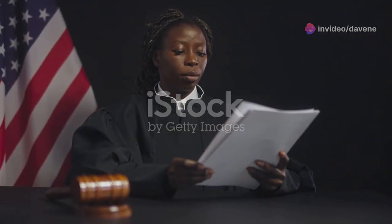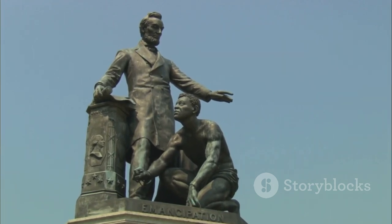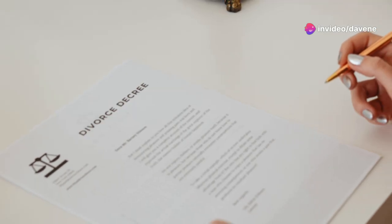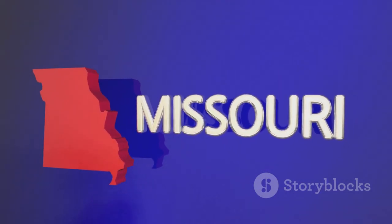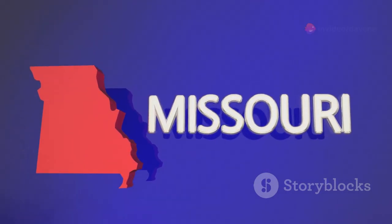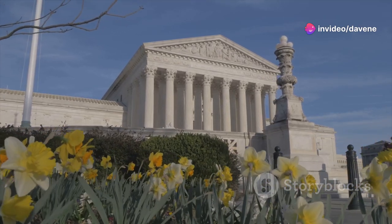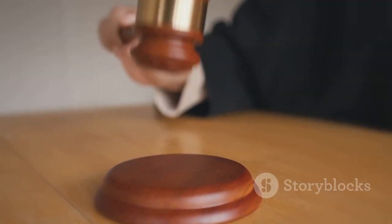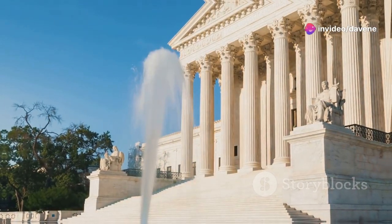Dred Scott v. Sanford in 1857 is one of the most infamous decisions in U.S. Supreme Court history. The ruling stated that African Americans could not be American citizens and had no standing to sue in federal court. It also declared the Missouri Compromise unconstitutional, inflaming tensions leading to the Civil War. Chief Justice Roger B. Taney's ruling is widely criticized for its failures. The decision was a catastrophic misstep, highlighting the impact of judicial decisions gone awry, and serves as a reminder of the court's power and the importance of vigilance and justice.